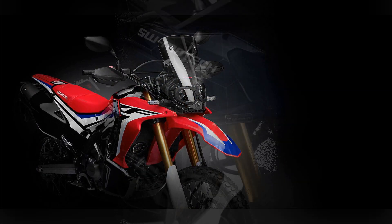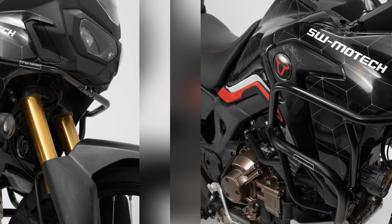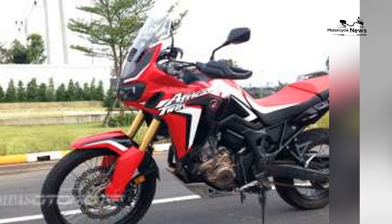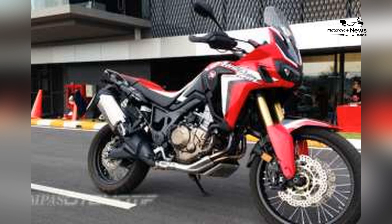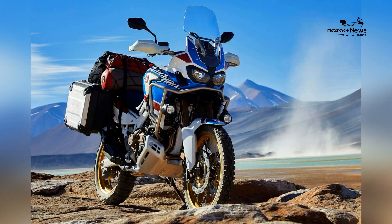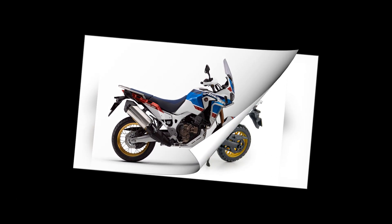The Honda CRF 1000 L Africa Twin's performance and capabilities are at the core of its appeal. Honda's commitment to engineering excellence is evident in the motorcycle's design and features. The Africa Twin offers a luxurious and comfortable ride on paved roads; its suspension system and ergonomic design ensure that riders can cover long distances without discomfort. Features like cruise control and a premium infotainment system enhance on-road comfort.